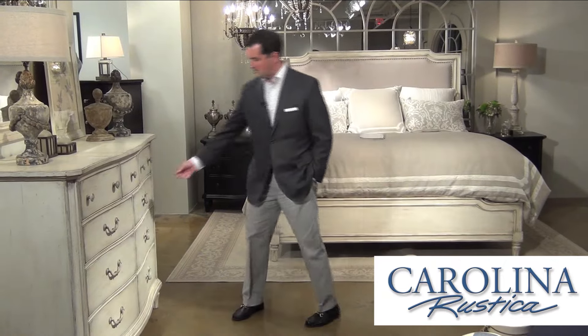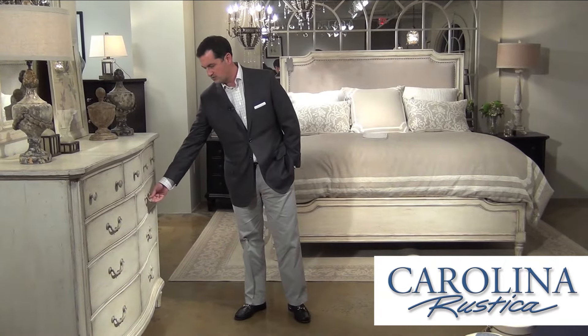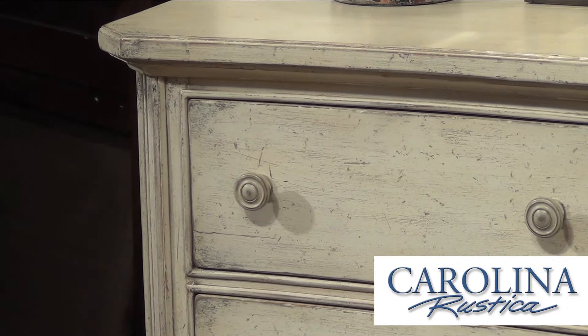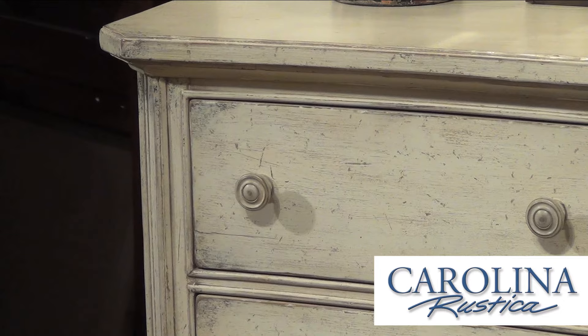The hardware is painted hardware, hand painted, so it's not harsh. It doesn't stand out and it's not jarring. It's just very neutral and I think that's part of the appeal of the collection itself.